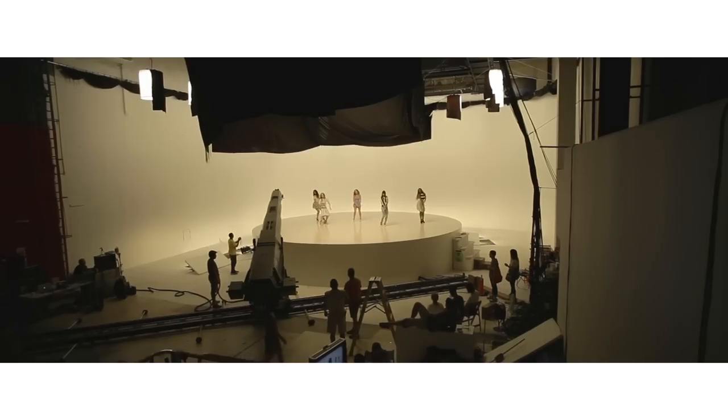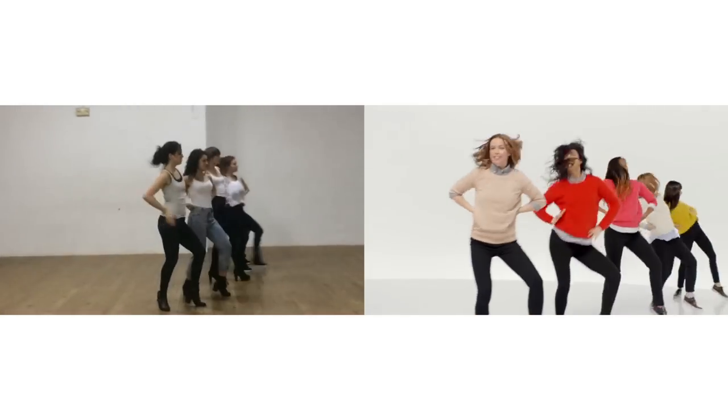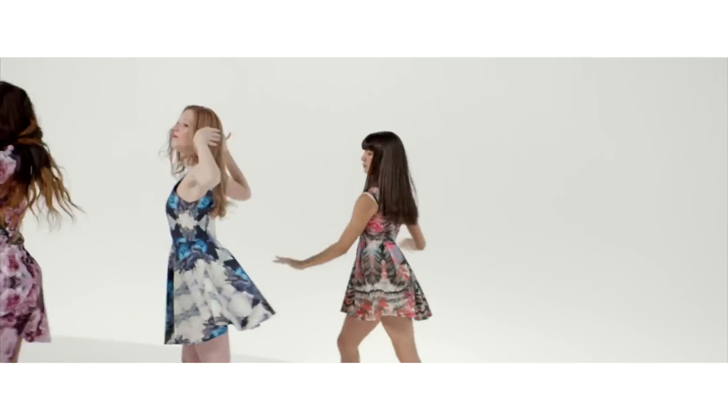After extensive searching and several rounds of casting, a world-class line-up of dancers entered rigorous training in the weeks leading up to the shoot, achieving such a level of precision and synchronicity that the differences between takes would be imperceptible.